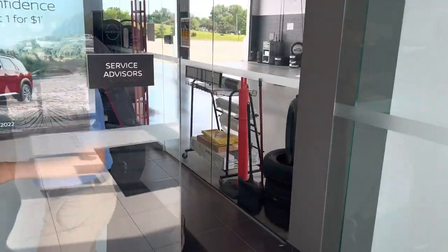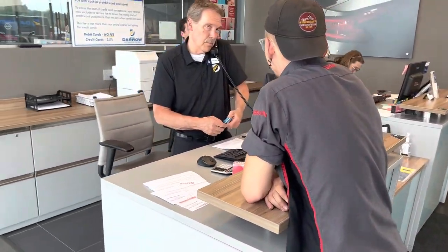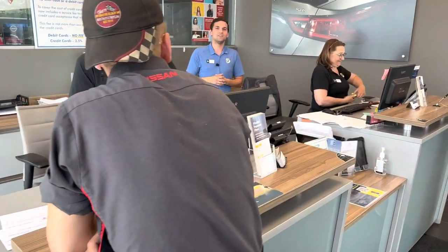Walking through here, we have both Roger and Pam. These guys would be more than happy to help you out servicing your next vehicle. If you have any questions or want to stop in, please give us a call.